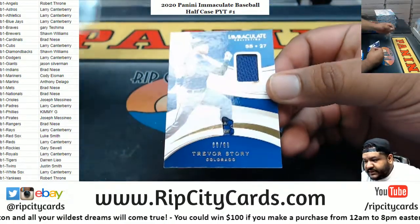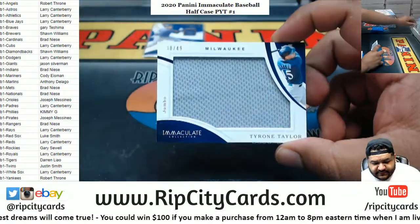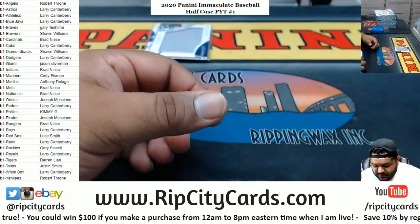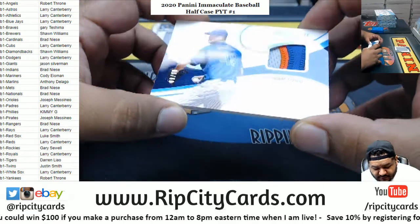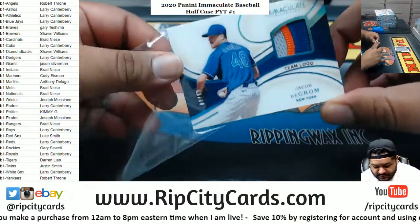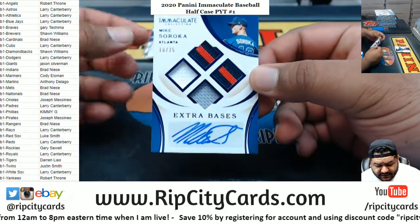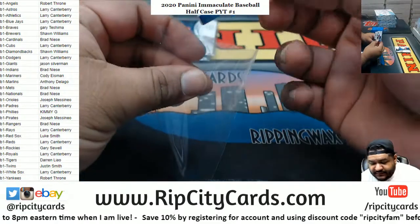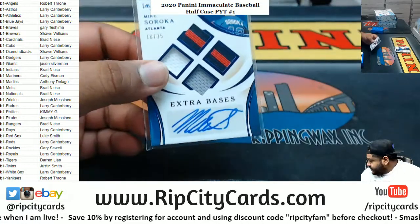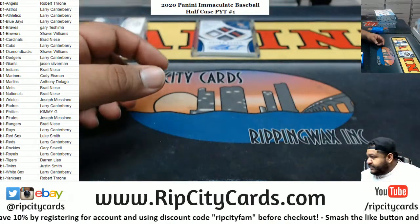Got Trevor Story Relic to $99, Rockies. We got Tyrone Taylor to $49, Brewers Relic. We got the Team Logo Relic, 9 of 10, for Jacob DeGrom of the Mets. We got Mike Soroka for the Braves, 10 of 25 — the Extra Bases Patch Auto. Nice. That is a thick one. Braves on the board.